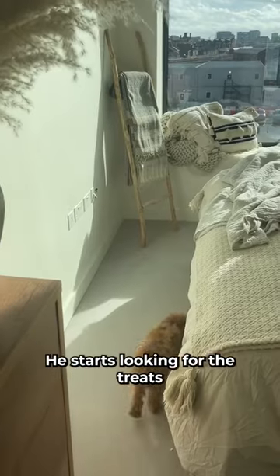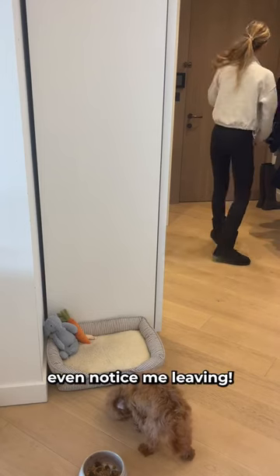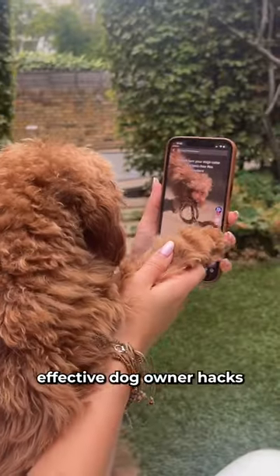Once I've hidden all the goodies, I let him out. He starts looking for the treats straight away and doesn't even notice me leaving. Follow us for more effective dog owner tips.